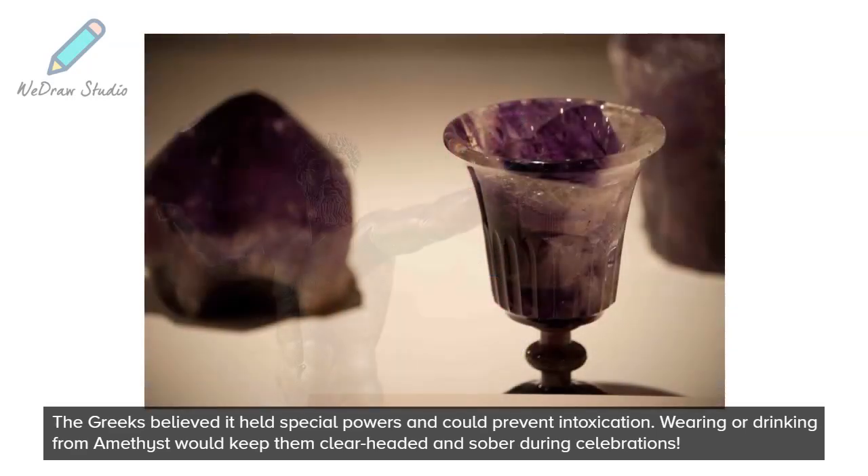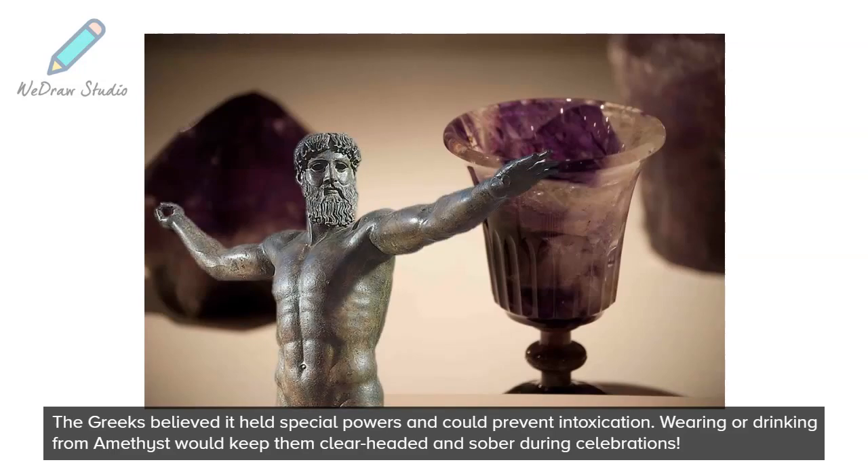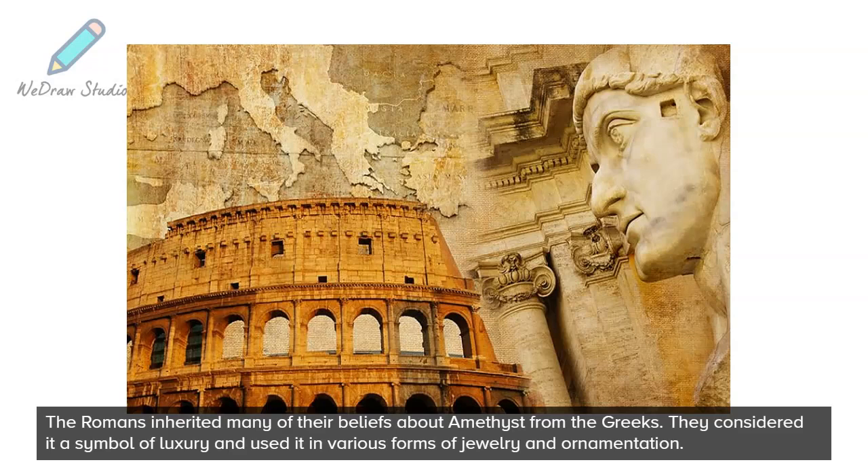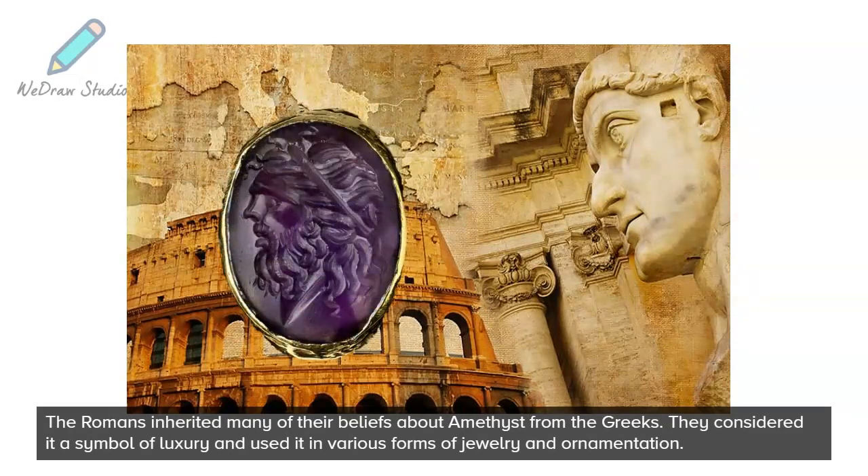Wearing or drinking from amethyst would keep them clear-headed and sober during celebrations. The Romans inherited many of their beliefs about amethyst from the Greeks — they considered it a symbol of luxury and used it in various forms of jewelry and ornamentation.